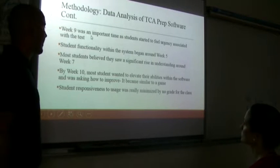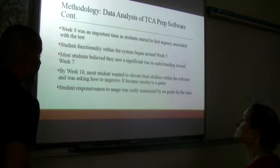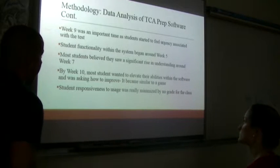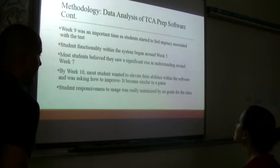Week nine was an important time as students started to feel the urgency of the upcoming test. The intervention teacher and I were pushing them, and in those last three weeks kids really started to function better. Student functionality within the system began around week five — it took five weeks for them to at least acknowledge they understood how the software worked. Most students saw a significant rise in understanding around week seven. By week ten, most students wanted to elevate their abilities within the software, asking how to improve — it became competitive among them, which was really nice.